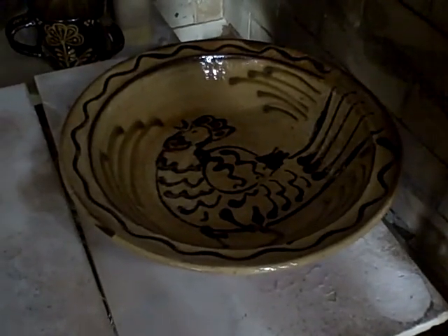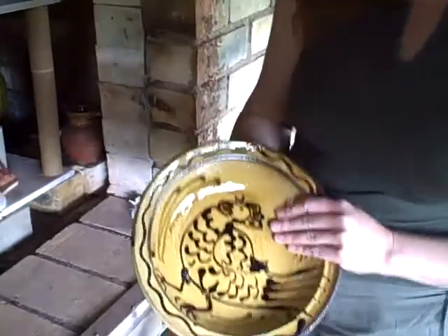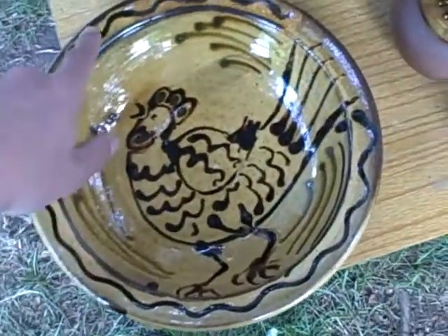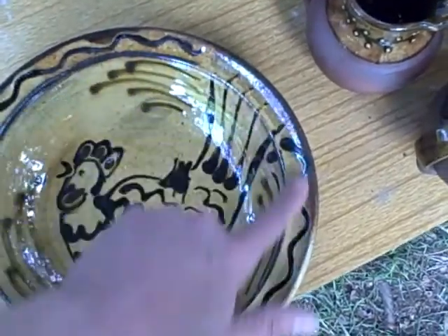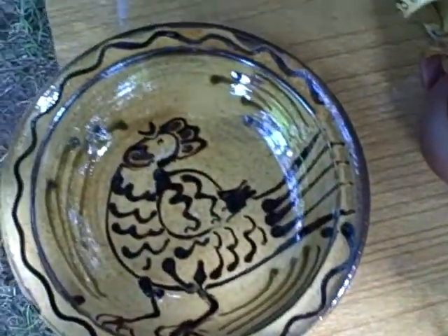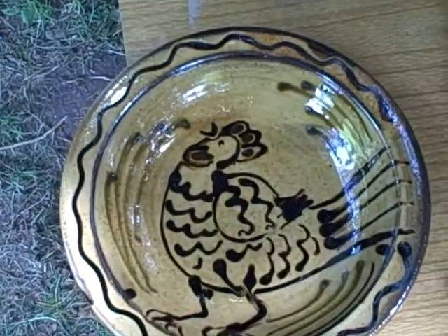Ridiculous cockerel dish — that is ridiculous. Wow. A bit bloody lovely. That's a crazy looking beast, that cockerel. But nice how it's taken a good blast from the flame on this rim. Good colouring to the clay. Quite pleased with that, in spite of the insanity of that crazy looking creature.